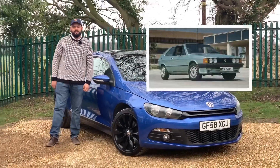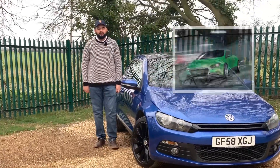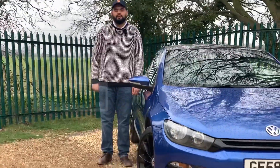The original Scirocco was replaced by the VW Corrado in 1988, but it was revived in 2008 where it shared a platform with the VW Golf. Production of this current VW Scirocco ended in 2017, followed shortly after by ending production of the Beetle, to make way for VW's new philosophy of small SUVs like the T-Roc.